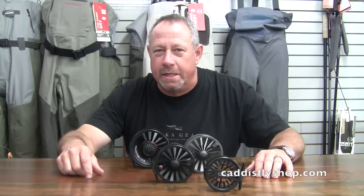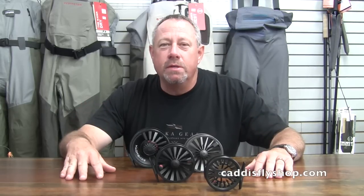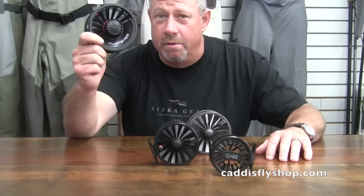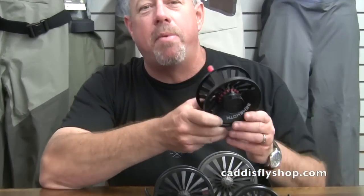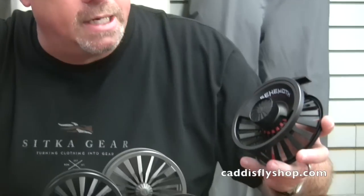Hi there, George Cook with Reddington down here at the Caddisfly. We're talking new reels and Reddington's got a couple of good ones. The Behemoth is new this year, designed by Paul Richardson, one of our brilliant young designers at Reddington.